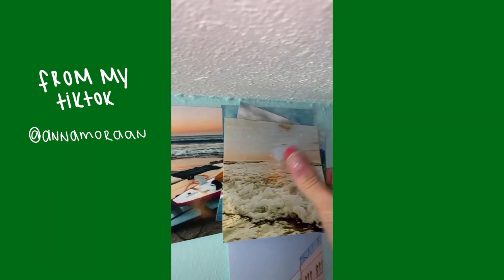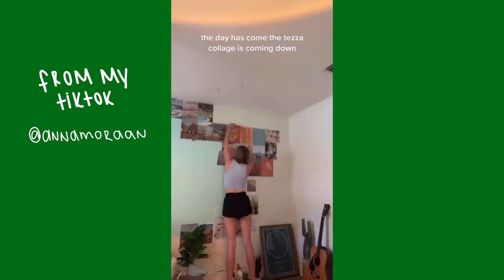This is what we're working with. I took down all my wall prints, which was kind of sad because I've had them for so long and I really love them, but I just want to change, you know? I just know once it's all painted, it's gonna be so much brighter and happier in here.